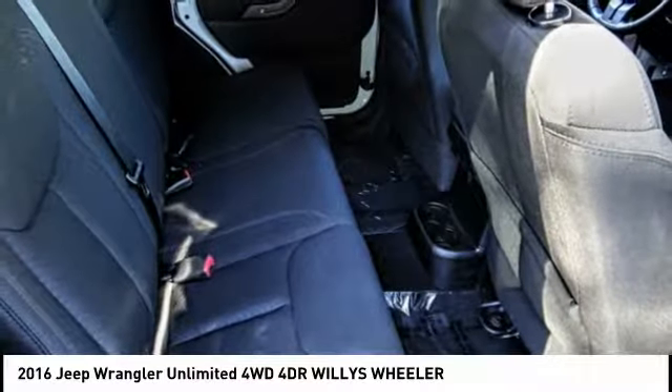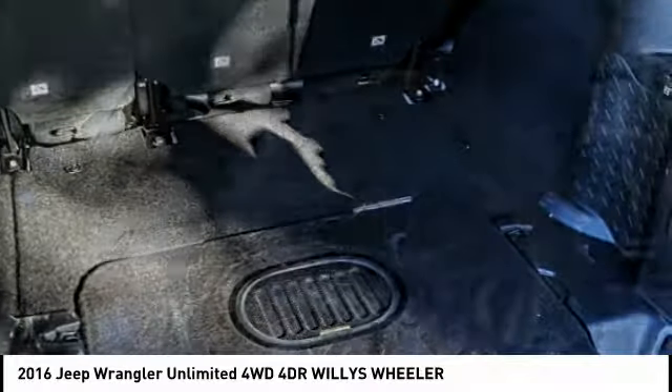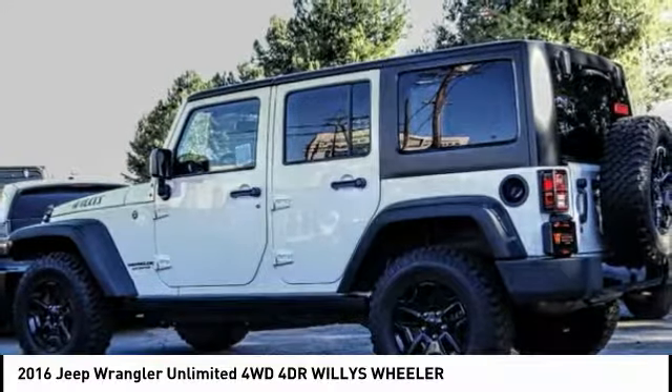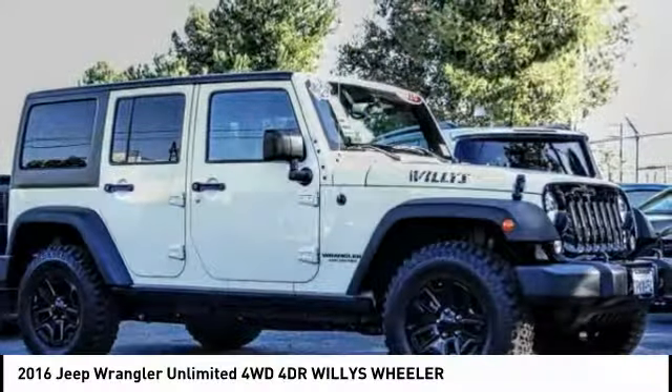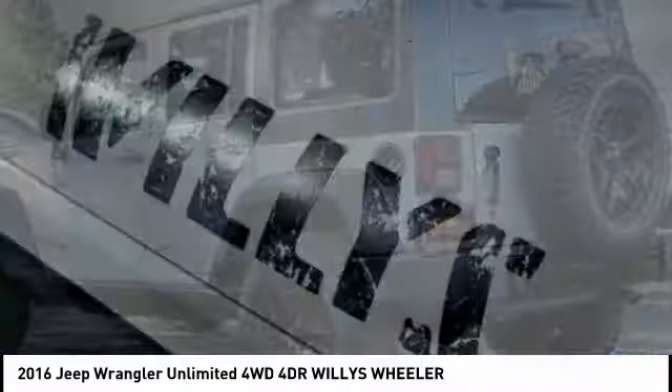This vehicle has less than 20,000 miles. Here are some of this vehicle's great options: traction control, dual airbags, air conditioning, power steering, four-wheel disc brakes, eight speakers, center armrest, electronic stability control, power convenience group, and fog lights.